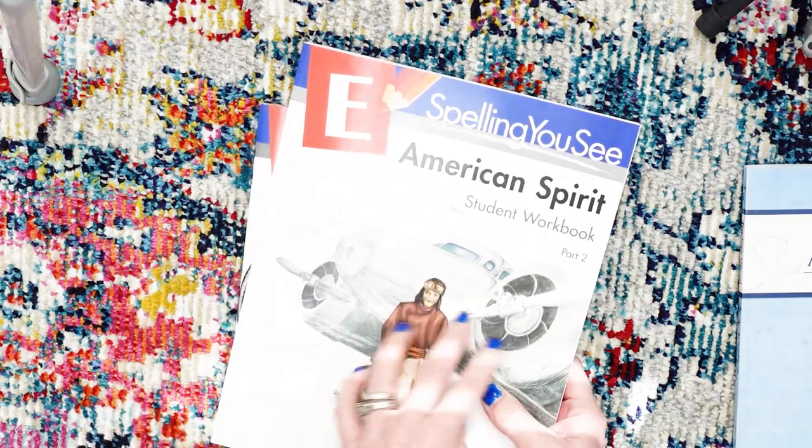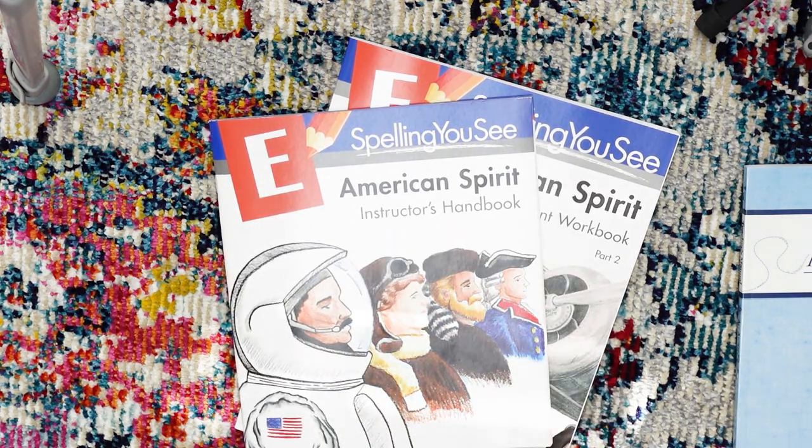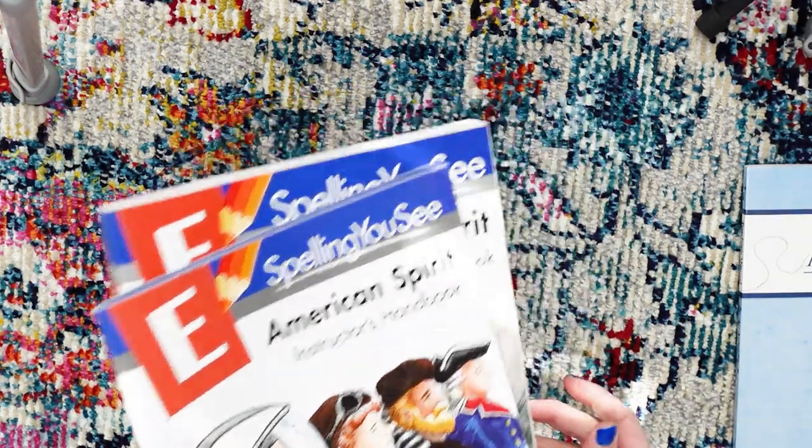The different levels have different themes as far as what you're talking about. This one is the American Spirit. I think the level A or B is like Jack and Jill — one was about nursery rhymes.